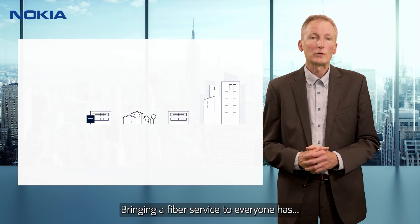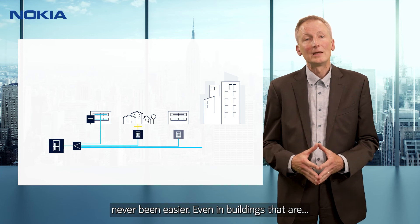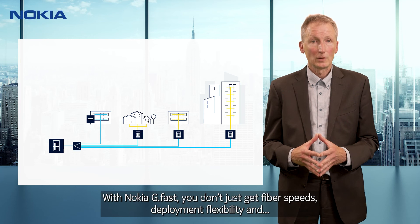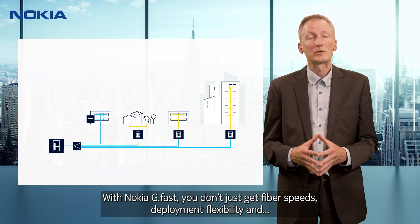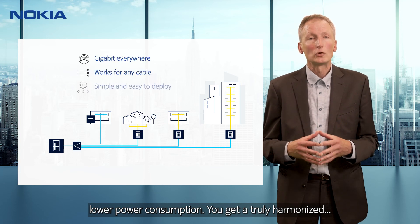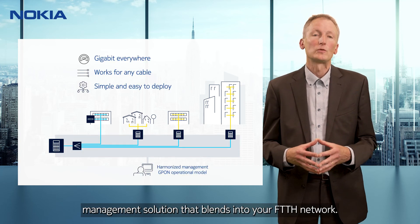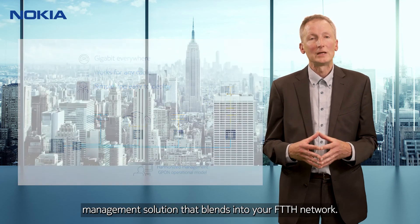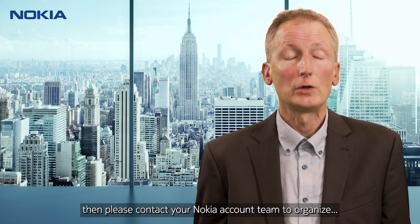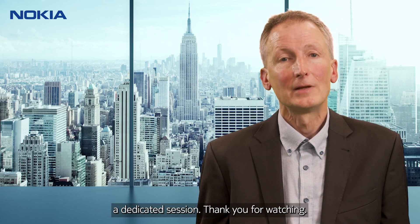Bringing a fiber service to everyone has never been easier, even in buildings that are difficult to fiberize. With Nokia G-FAST, you don't just get fiber speeds, deployment flexibility and lower power consumption — you get a truly harmonized management solution that blends into your FTTH network. If you want to know more about how to expand fiber services with our G-FAST solution, please contact your Nokia account team to organize a dedicated session. Thank you for watching.